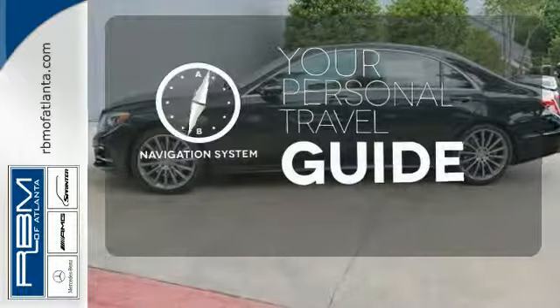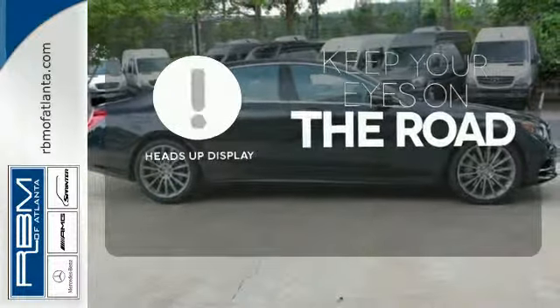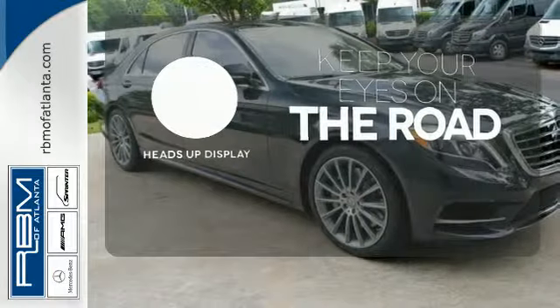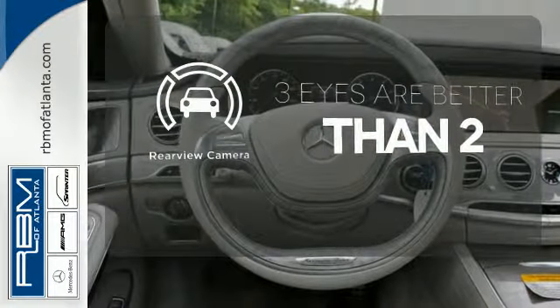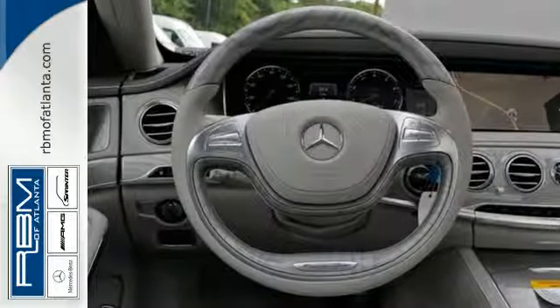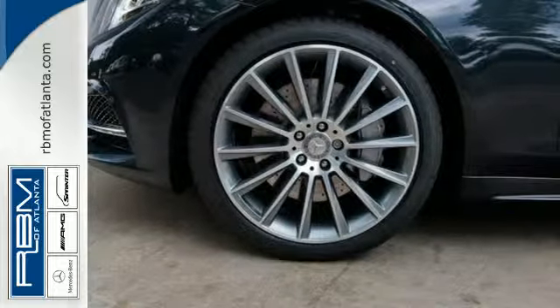It comes with a navigation system to easily guide you to your destination. You don't have to take your eyes off the road for the information you need with the heads-up display. The backup camera gives you a clear picture of what is behind you. Unparalleled quality and attention to detail exude from every inch of this fine-crafted S550.